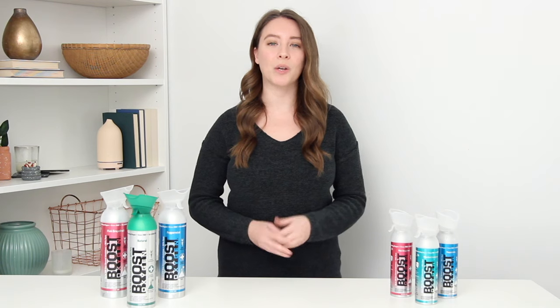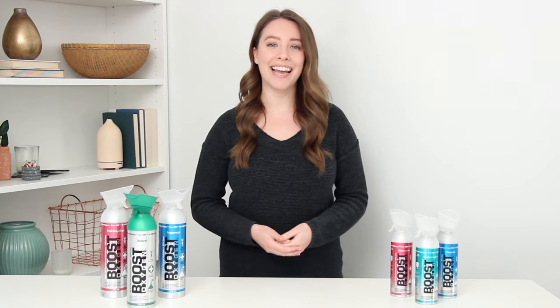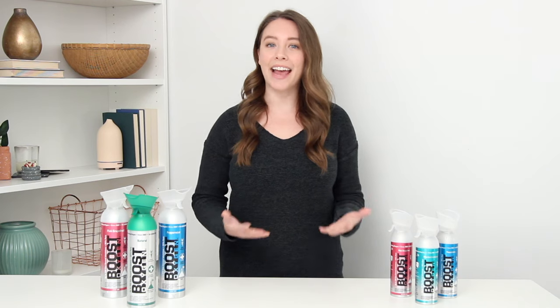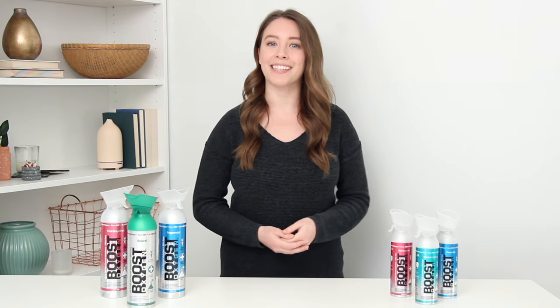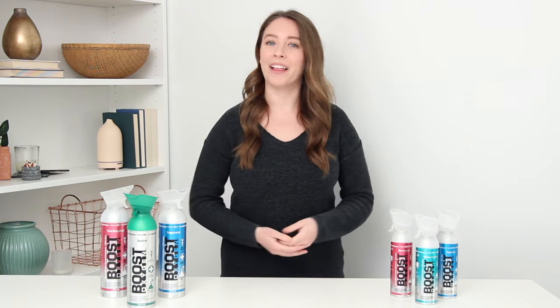Boost Oxygen is also ideal for seniors and older Americans who might have breathing problems but want to maintain an active lifestyle. Boost Oxygen is not intended to treat or cure any medical issues, but it can help seniors who don't qualify for medical oxygen or who are short of breath when they want to stay active with friends, around the house, playing with grandkids, or playing golf.